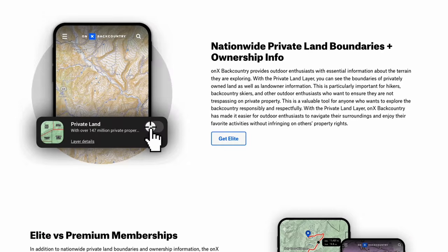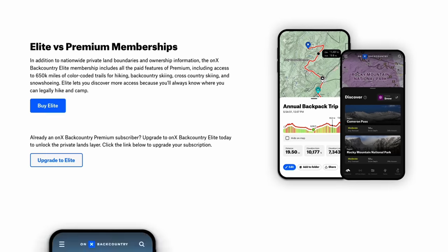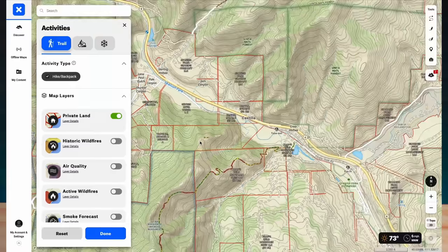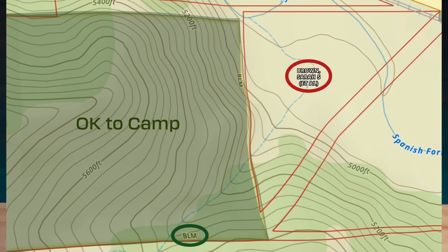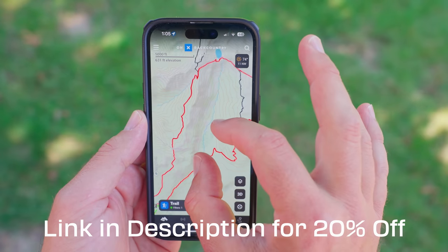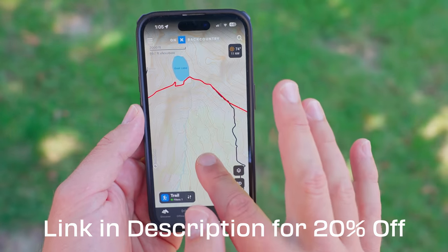If you get their elite membership, which is only $99 per year, you can actually see private and public lands, so you'll know if you're hiking or camping in an area where you're supposed to be. I'll put a link in the description below for Onyx Backcountry, and they've given me a coupon code for 20% off, which means it's only going to cost you about $23 to download the app and use it.